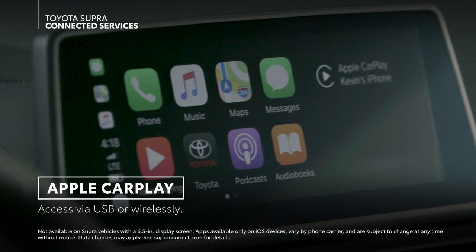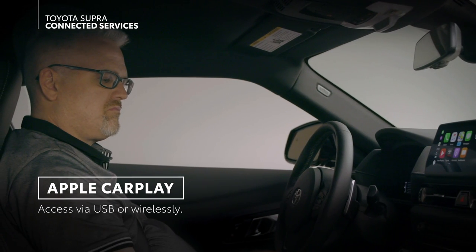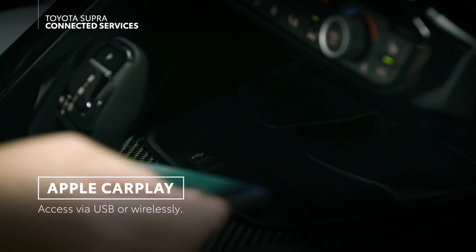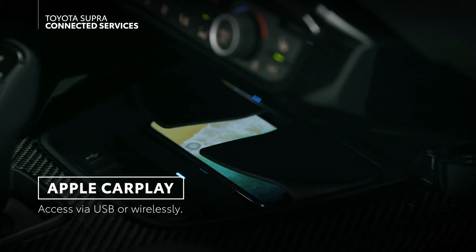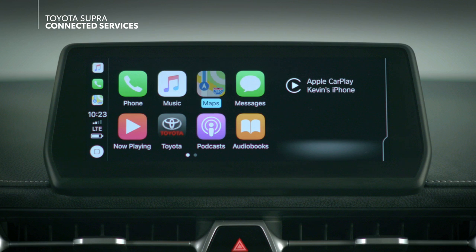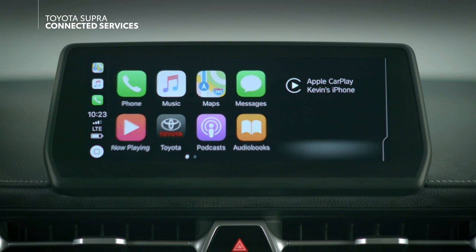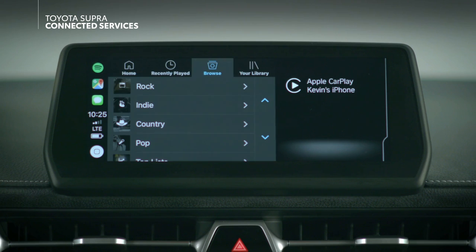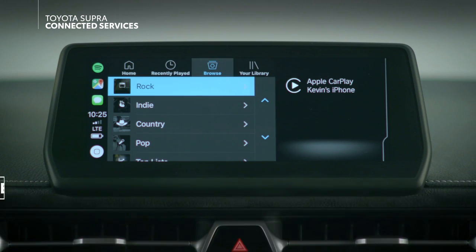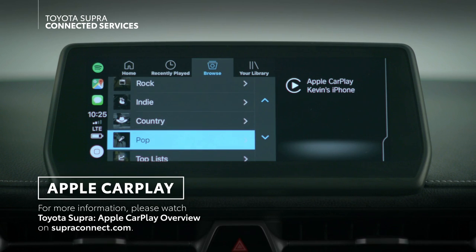Apple CarPlay is the smarter way to stay connected with your iPhone while you drive. And for the first time in a Toyota product, it can be accessed wirelessly — no need for a USB connection. CarPlay uses Supra's audio multimedia display to provide easy access to many key apps and content from your connected iPhone, all perfectly adapted for use in the car. Be sure to watch the Supra Apple CarPlay video for more information.